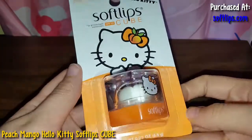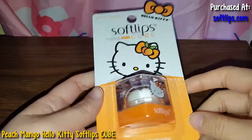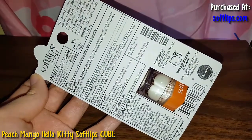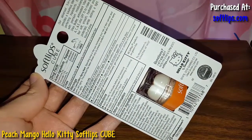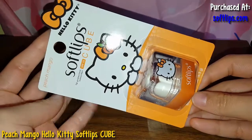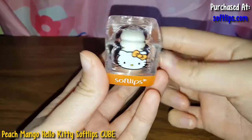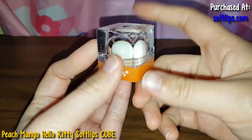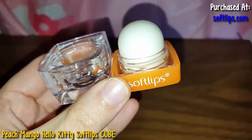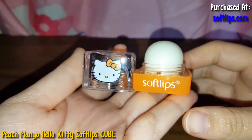So here is the Hello Kitty Softlips cube. I actually bought this at softlips.com and I paid $5, and shipping was like $3, so I paid like $7 for it — though I think I got a 10% discount or so. Here's the packaging, looks super cute. This is a Peach Mango and they actually redesigned the package a little bit, made the Hello Kitty face bigger. Here's the little cube — it looks so cute. Let me open this up. It smells really good, just like Peach Mango, and it looks so pretty — it's orange.